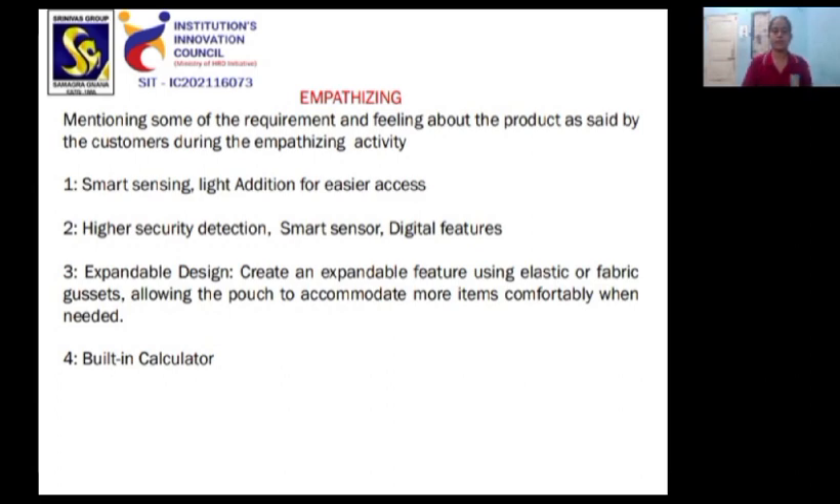Empathizing — mentioning some of the requirements and feelings about the product as stated by the customers during the empathizing activity: Smart Sensing Light Addition for Easier Access, Higher Security Detection, and Smart Sensor Digital Features.